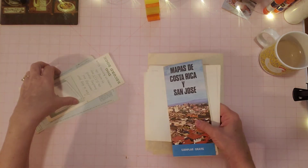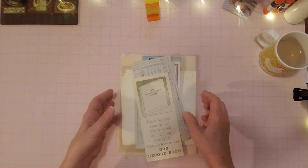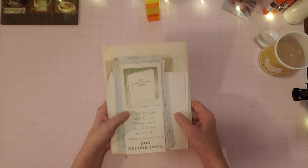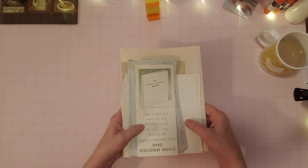Some nice little pieces of ephemera that I found — and that is it for this week. I hope you enjoyed my little goodies. It's a quick little haul video this week, and I will see you all next time. I hope you have a great day. Take care, and happy thrifting.